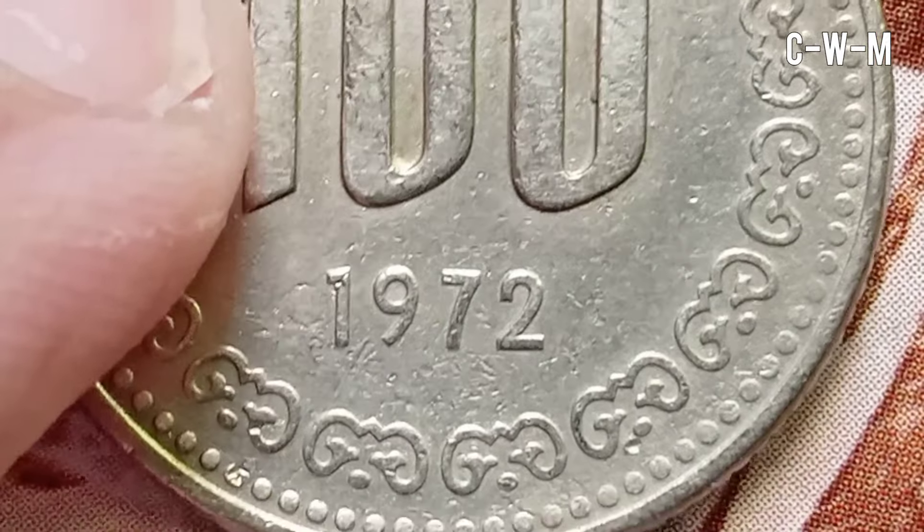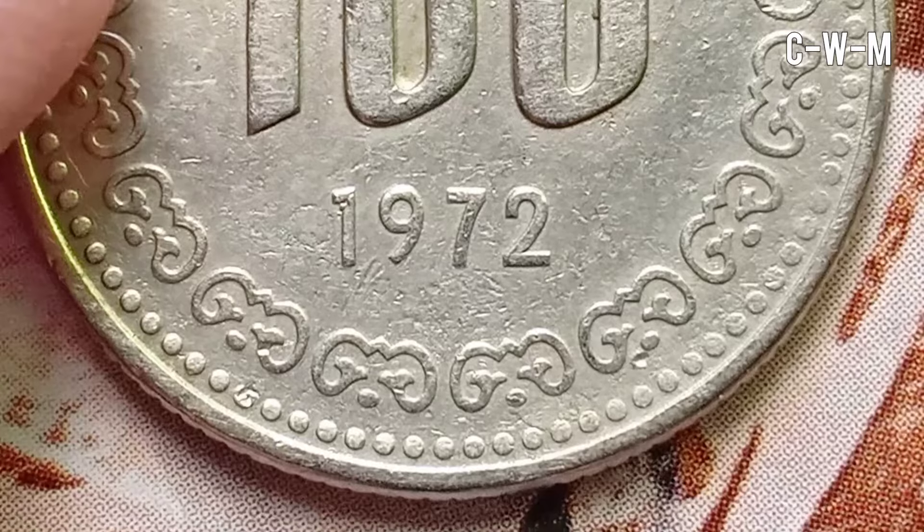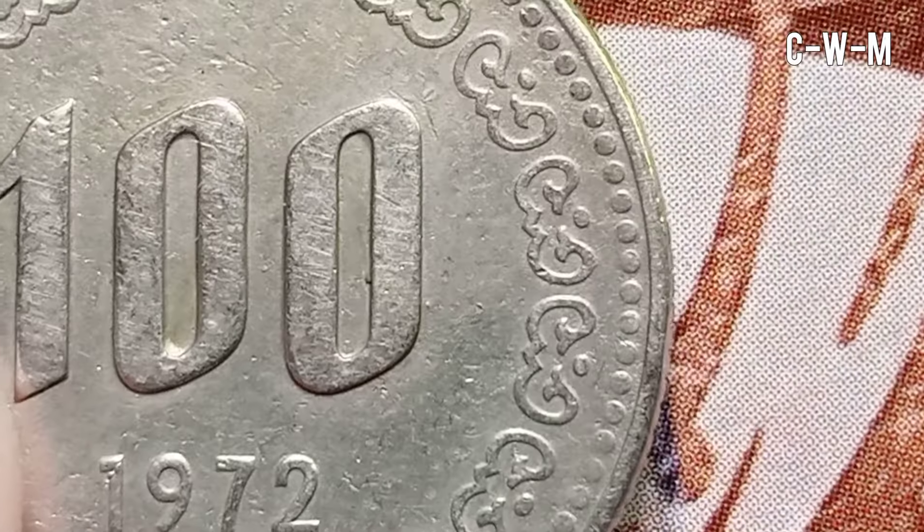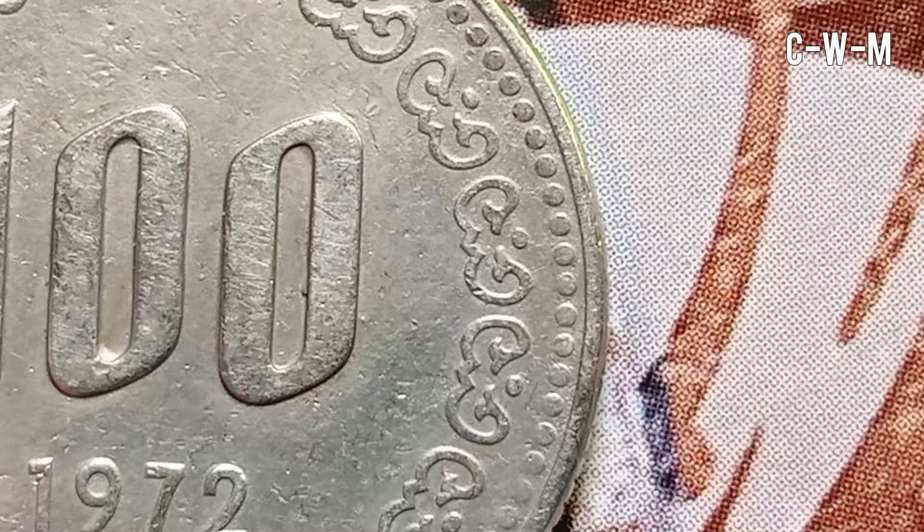The reverse features the denomination in numerals above the date within a circular design. The lettering reads 100, 1972. The engraver of the reverse was also Kang-Bek.